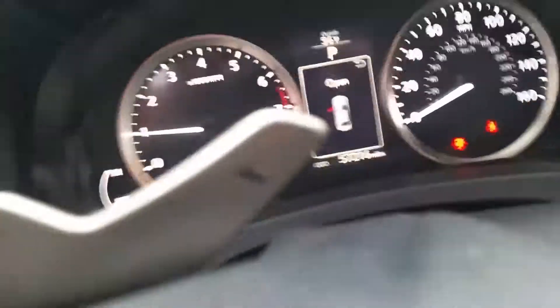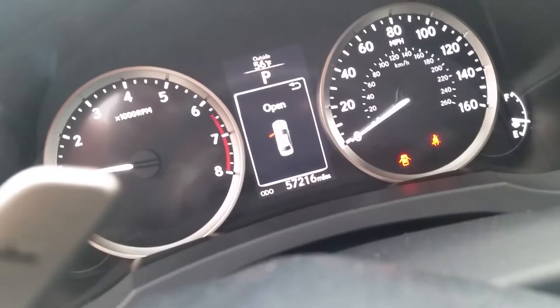I'm going to just quickly step in here to allow you to see the luxurious interior. Both of these are very well kept — no rips, no tears whatsoever. Your digital display is there, and you can see your odometer reading right there: 57,216 on this particular one here. It's black.